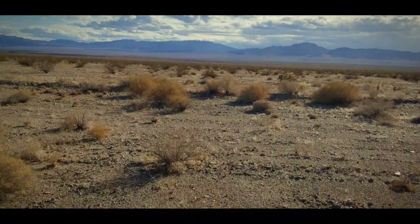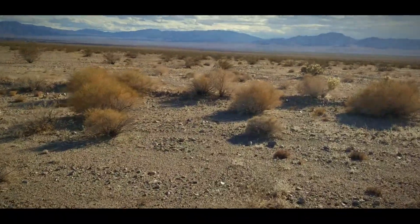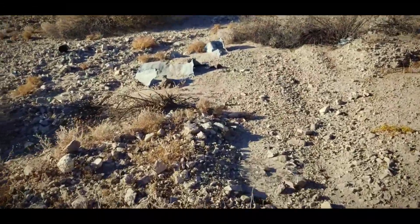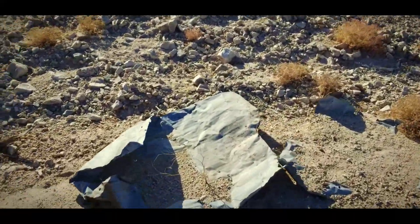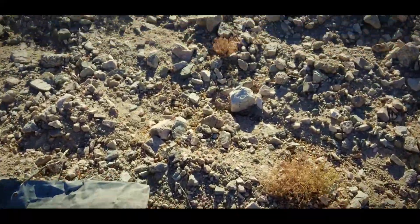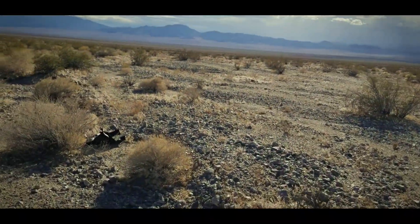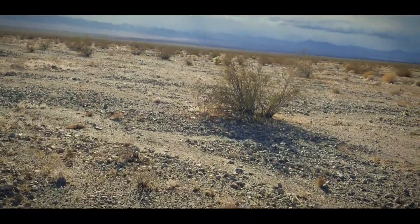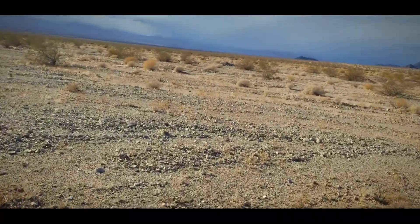Much like Renoville, there's probably nothing left of it, but let's see what is left, if anything. Baghdad, California, here we come! Now this ghost town looks to be cleaned up as far as remnants go.